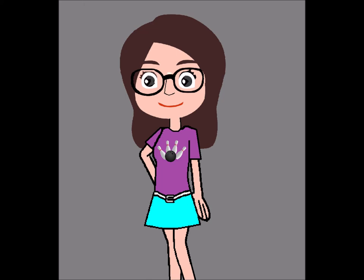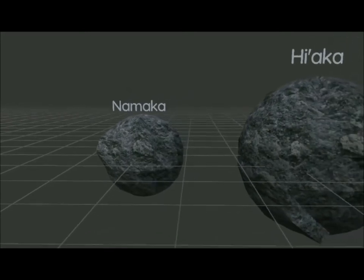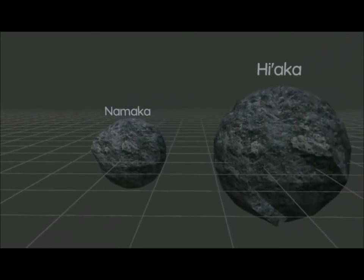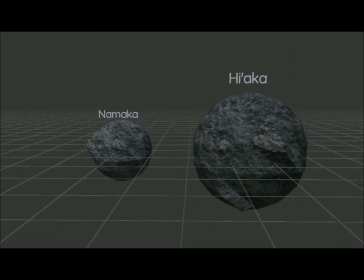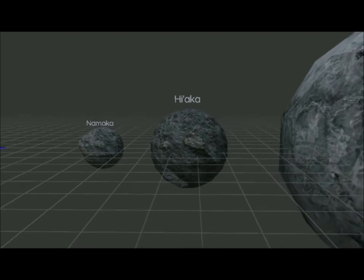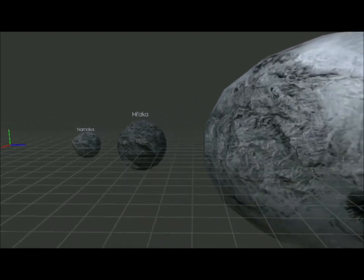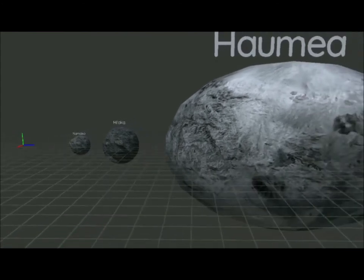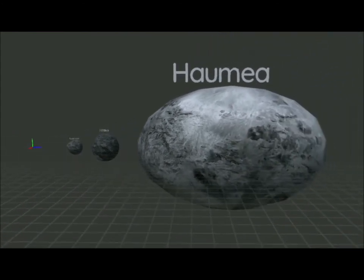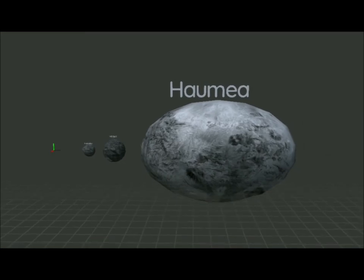So, are there any moons that circulate the planet? Yes. In fact, Haumea has two very small moons. They are both named Namaka and Hiaka. The moons are so small that they have a very disoriented shape. That's because these were either asteroids captured by Haumea's gravity, or there likely wasn't enough material to give them a spherical shape.